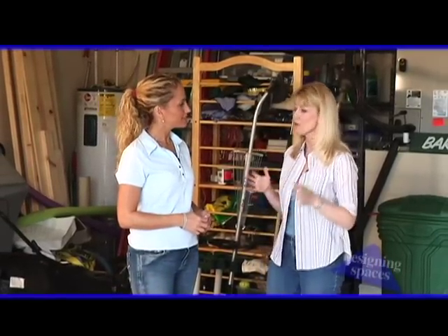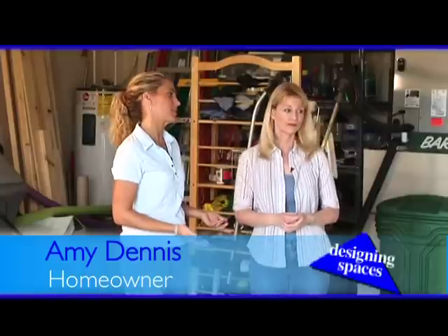Designing Spaces thought it was time to do a garage floor makeover. We're here at Amy Dennis' house and she's looking for a clean and unique look for her garage. What would be your dream garage, Amy? Well, typically the garage is used for cars, but my children love to come out in the garage and play. And of course, my husband's workshop's in here, so we were looking for something a little more unique. Designing Spaces has the perfect solution for you — a do-it-yourself solution that not only is going to save you time and money, but it's also going to give you that clean and unique look you're searching for.